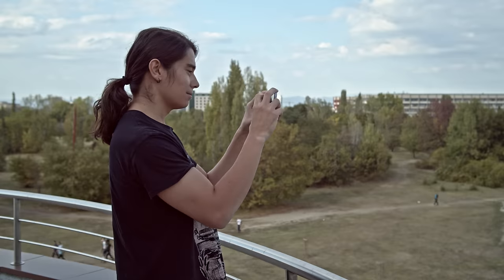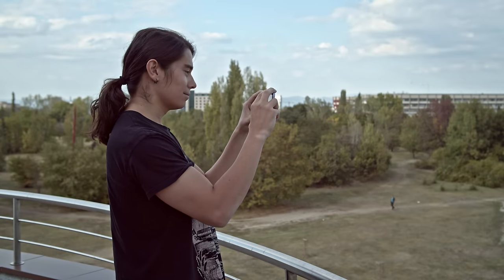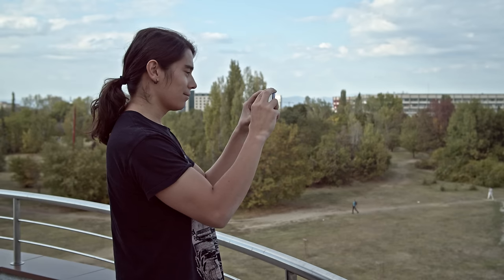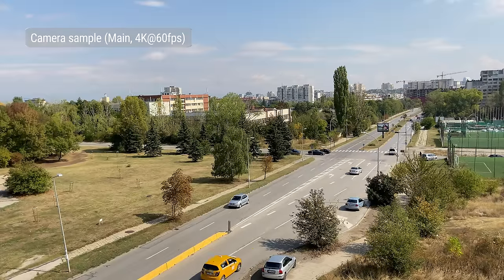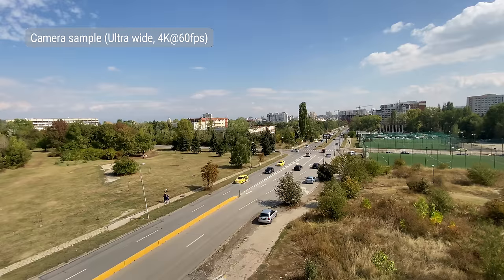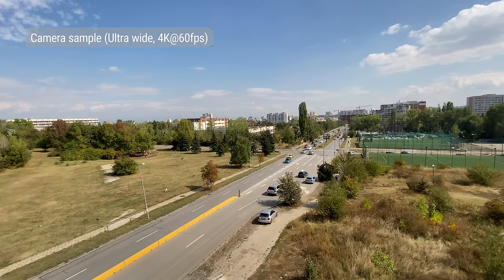Videos from the rear cameras can also be taken in up to 4K at 60fps. They all have EIS and can use Smart HDR, and have wide stereo sound recording too. 4K videos from the main cam look very good, with plenty of detail, low noise, spot-on sharpness, impressive dynamic range, and true-to-life colors — the colors don't look as washed out as in still photos. 4K footage from the ultrawide snapper is average in quality, lacking in detail with soft corners, but there are still good colors, contrast, and dynamic range.